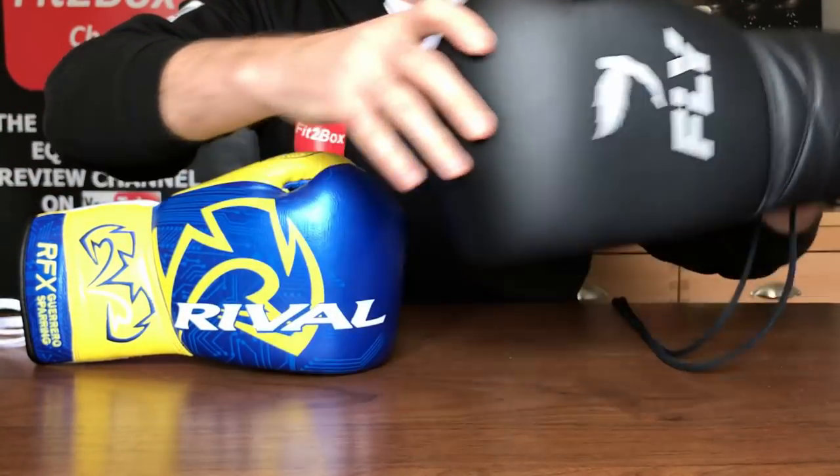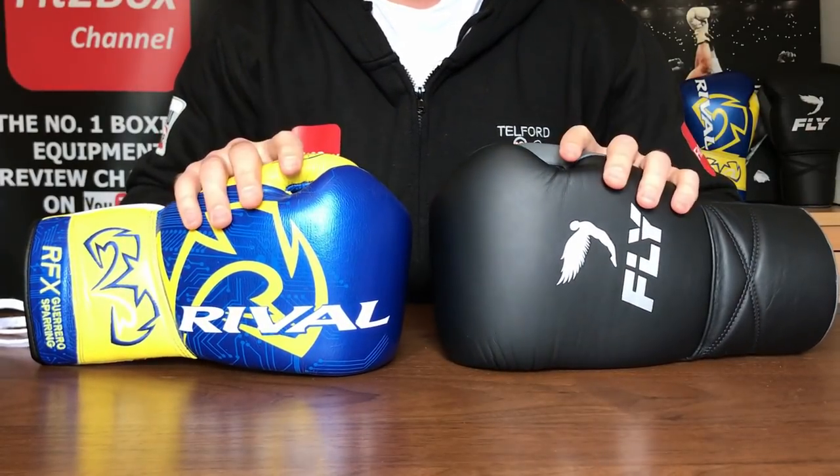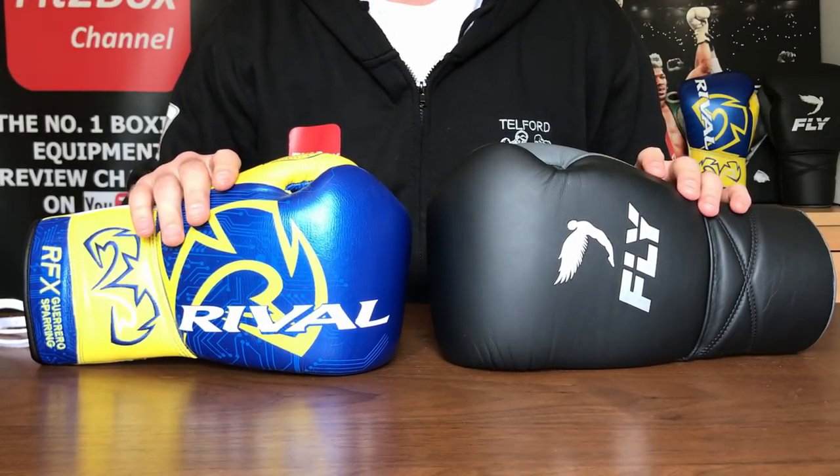This particular glove is in 16 ounce and this one is in 14 ounce, but I've taken that into consideration when scoring each of the rounds. So, round one: brand.